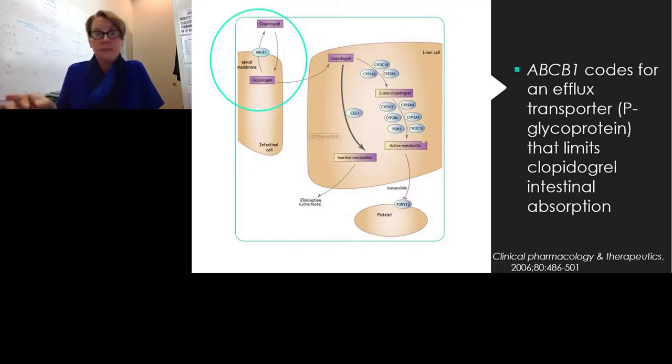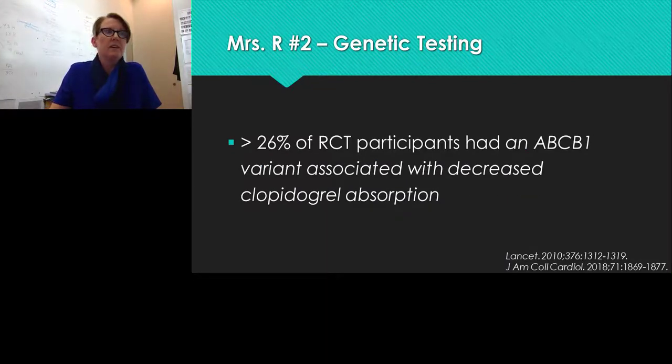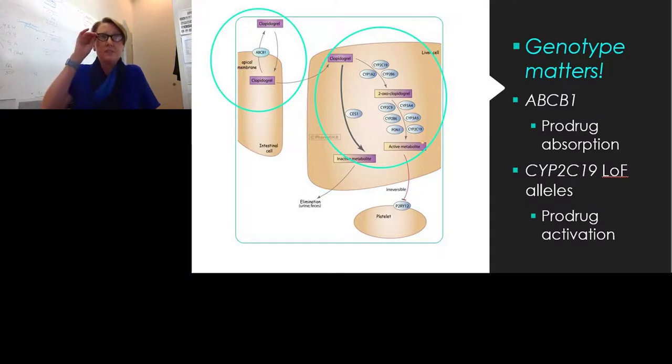We returned to the bench to reconsider how clopidogrel is absorbed. A glycoprotein transporter can limit clopidogrel intestinal absorption — if it isn't absorbed, it cannot be bioactivated. Certain ABCB1 variants are associated with decreased clopidogrel absorption, lower levels of active metabolite, and increased risk of thrombotic events. In one randomized controlled trial, more than 26% of participants had a variant associated with decreased clopidogrel absorption. This taught us that genotype matters beyond just CYP2C19 — glycoproteins affecting absorption and enzymes affecting bioactivation are both important.